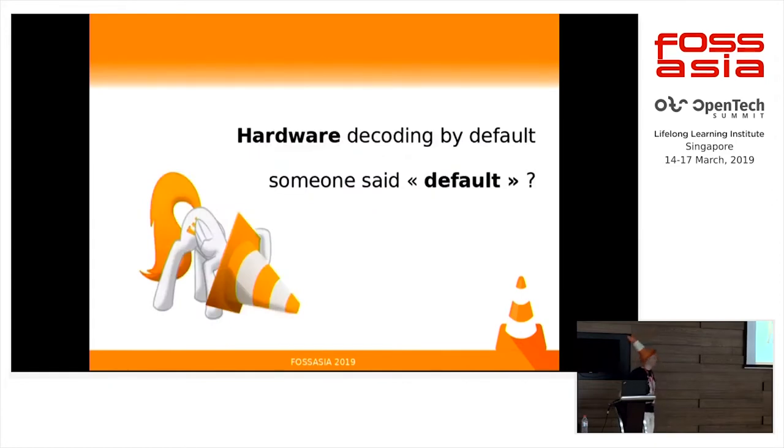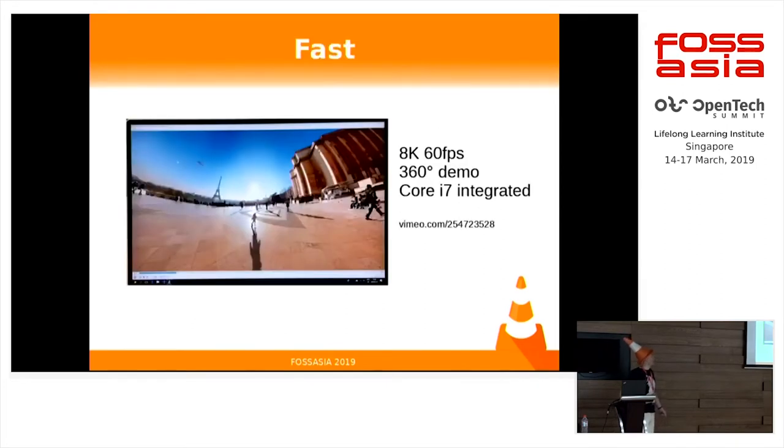We did enable hardware decoding by default — that was a big change between VLC 2 and VLC 3. It was by default because hardware decoding is fast: you can do 8K at 60 FPS. This is really viable on a really low-power CPU, as long as you have the hardware. So it provides a huge benefit.